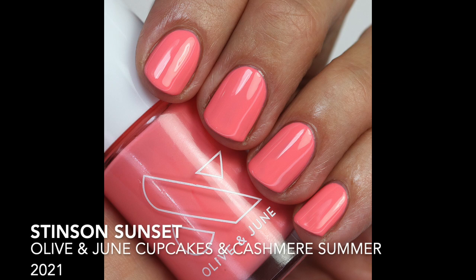Now into pinks — I really love Stinson Sunset, a peachy coral shade from the Cupcakes and Cashmere collection. It has a really good formula and is the Olive & June version of Essie Lounge Lover, which I love. These corally pinks are some of my favorite colors to wear, so this is a really good one.